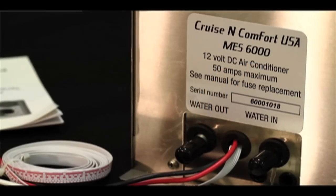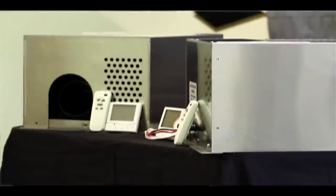What's the difference between the 6000 unit and the 4000 unit? The MES 6000 has three compressors and is rated at 6000 BTUs. The MES 4000 is four inches shorter, has two compressors, and is rated at 4000 BTUs.